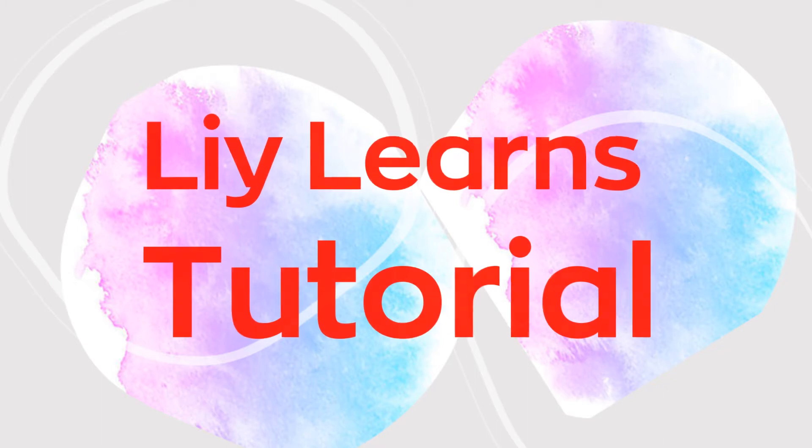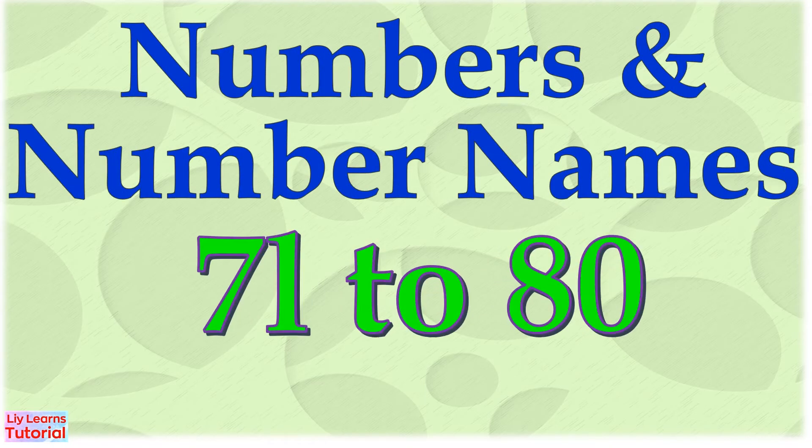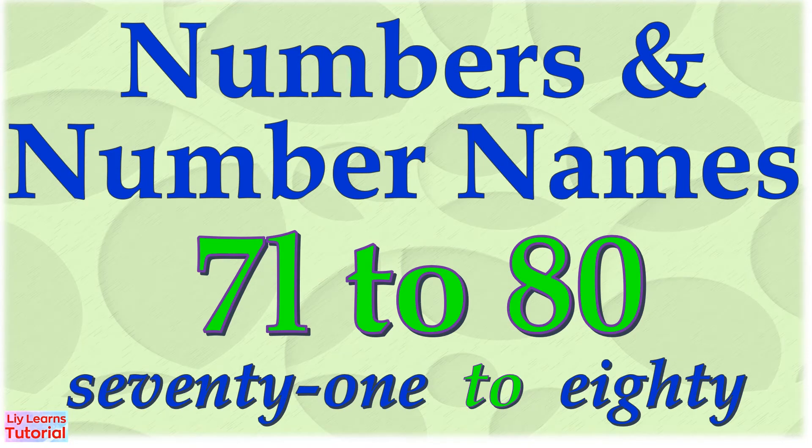Hello everyone, welcome to my YouTube channel. Today's lesson is Numbers and Number Names 71 to 80.